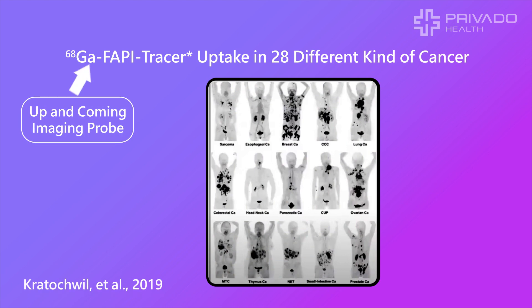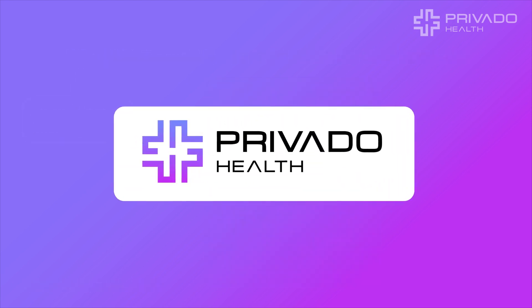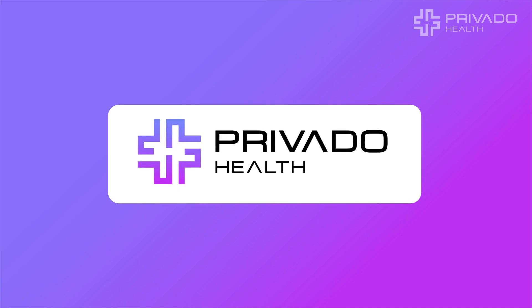Privado is leading the way in developing cutting-edge theranostics treatment for prostate cancer and beyond. At Privado, we're not just imagining a future without the fear of cancer, we're actively creating it.